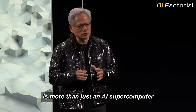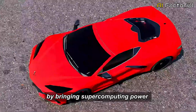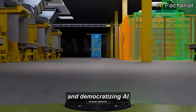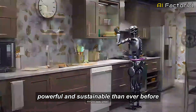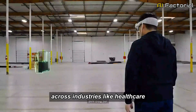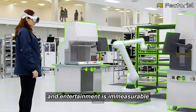Project Digits is more than just an AI supercomputer — it's a revolution in how we think about and use AI. By bringing supercomputing power to local machines, embracing open-source flexibility, optimizing for edge devices, and democratizing AI, NVIDIA is paving the way for a future where AI is more accessible, powerful, and sustainable than ever before. The shift from cloud dependency to local computing is a massive step forward, and the potential impact across industries like healthcare, automotive, finance, and entertainment is immeasurable.